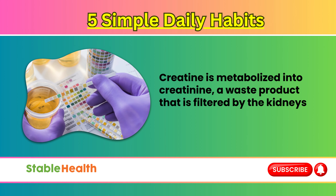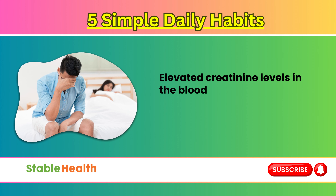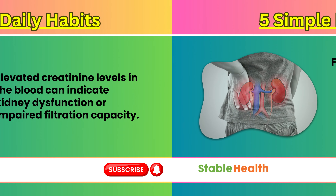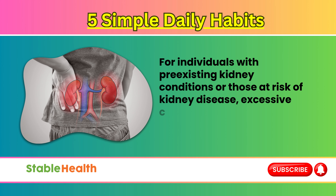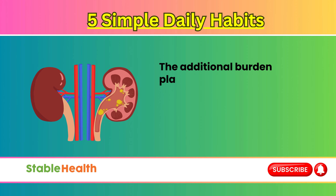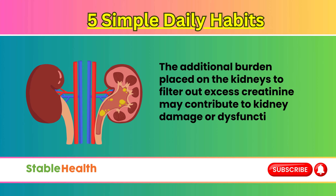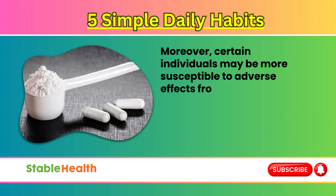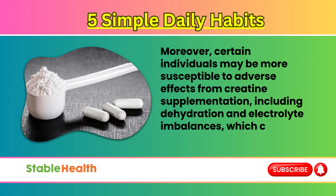Creatine is metabolized into creatinine, a waste product that is filtered by the kidneys and excreted in the urine. Elevated creatinine levels in the blood can indicate kidney dysfunction or impaired filtration capacity. For individuals with pre-existing kidney conditions or those at risk of kidney disease, excessive creatine intake can exacerbate renal problems. The additional burden placed on the kidneys to filter out excess creatinine may contribute to kidney damage or dysfunction over time. Moreover, certain individuals may be more susceptible to adverse effects, including dehydration and electrolyte imbalances, which can further strain the kidneys.